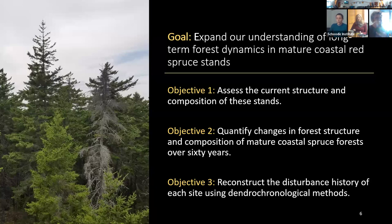The overarching goal of the project was to expand our understanding of long-term forest dynamics in mature coastal spruce stands. We had three objectives: one, assess the current structure and composition of the stands; two, quantify changes in forest structure and composition over the 60-year time period; and three, reconstruct the disturbance history of each site using dendrochronological methods — ultimately giving managers better context for climate change planning.